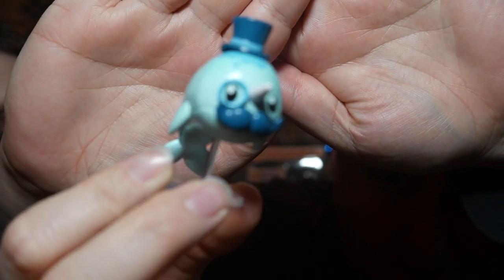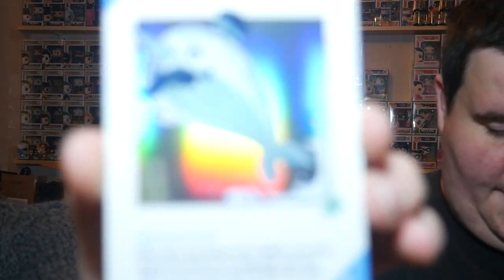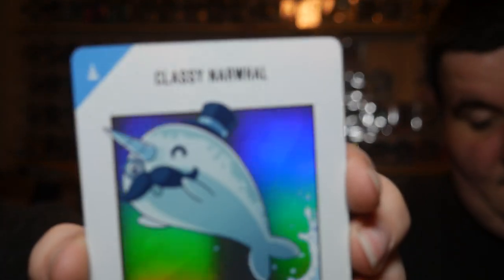Riley's gonna open this one. Oh, it's heavy! What do you think it is? It's the narwhal! Look, he's got a little top hat and a monocle — the classy narwhal. The card says: when this card enters your stable, you may search the deck for an upgrade card and add it to your hand, then shuffle the deck.